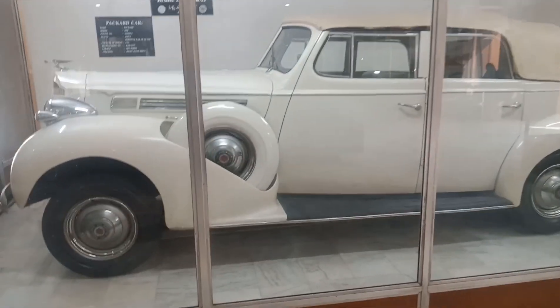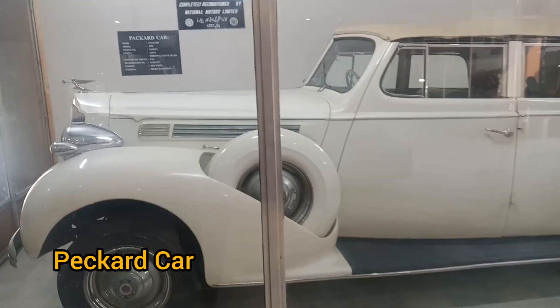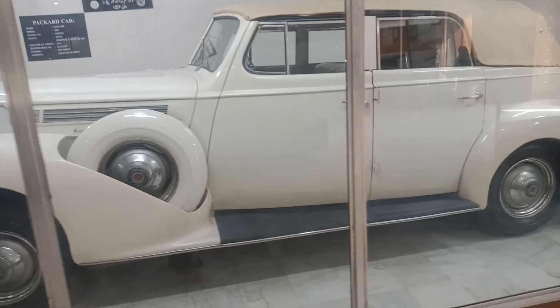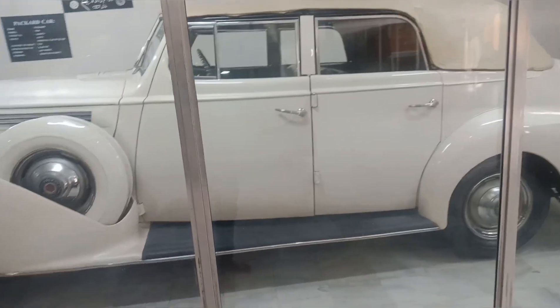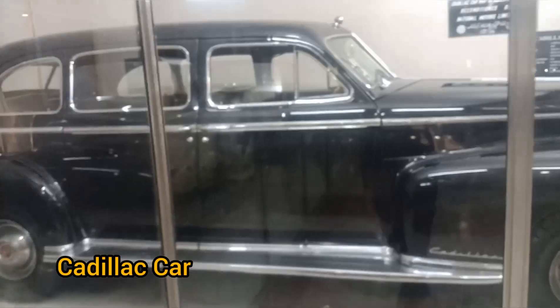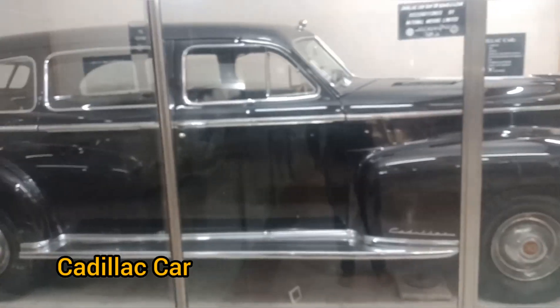This car is called a Packard Car. It is a 1938 model from the USA. It is called the Off-Fightler. It is a cargo vehicle. This car is called Cadillac, Cadillac model 1947.